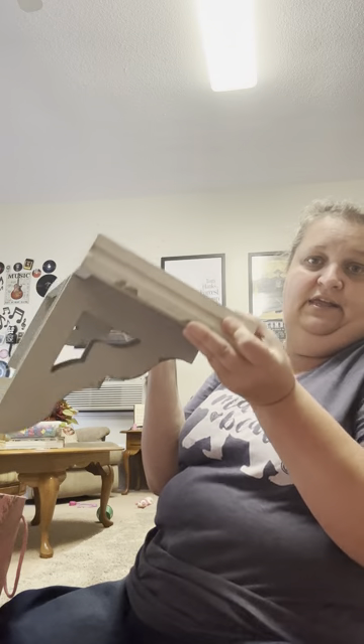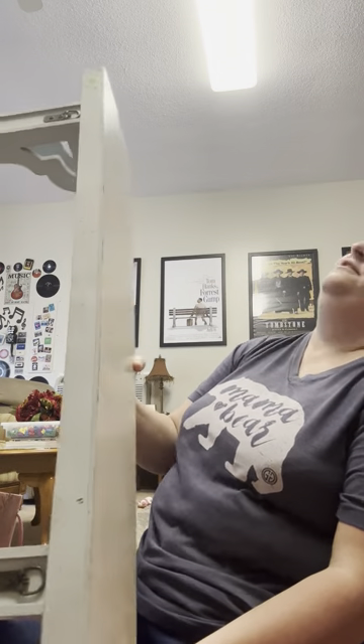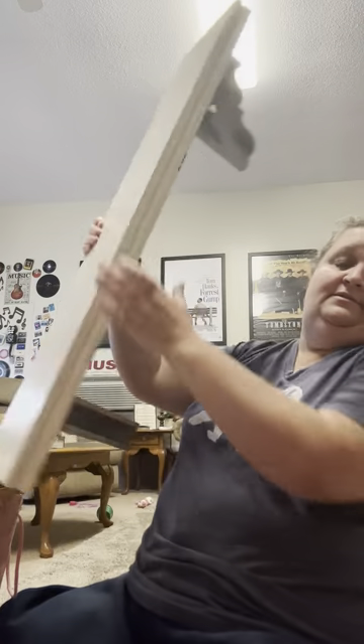One more thing — is this not the cutest shelf ever? Look at it on the side — isn't that pretty? I got it for $5.50. I think I'm gonna put it in my bedroom. I'm super excited about it.